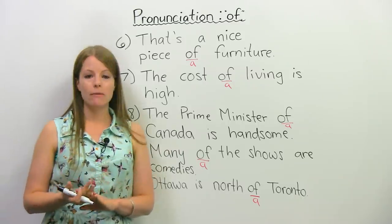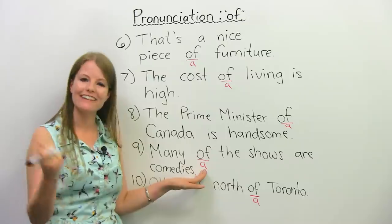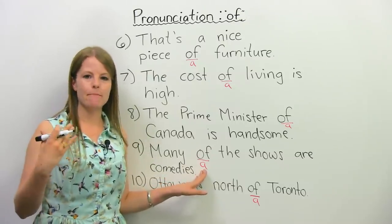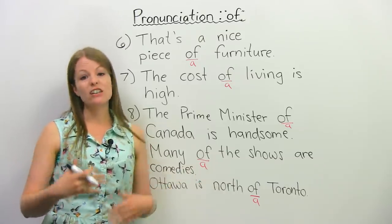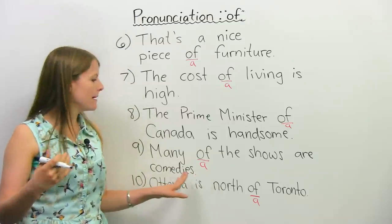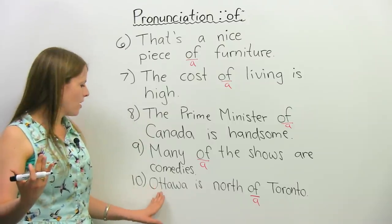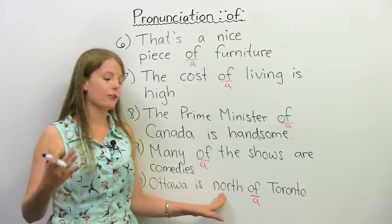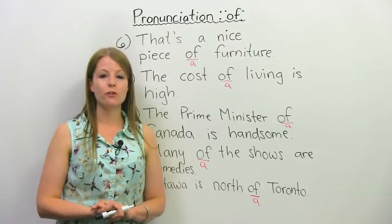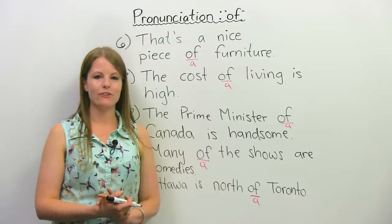Many of the shows are comedies. Many of the shows are comedies. When we say this part, we also say it a little quicker — 'many of the shows are comedies' — versus if I said 'many OF the shows are comedies'. Most native speakers say it very quickly and more like an 'a' sound. Many of the shows are comedies. Let's try one more — Ottawa is north of Toronto. Ottawa is north of Toronto. Now you try: Ottawa is north of Toronto.